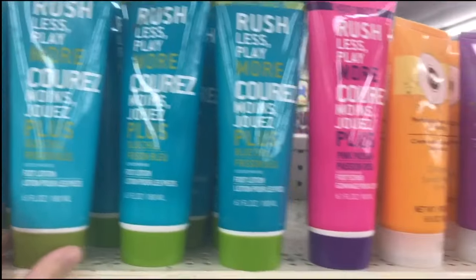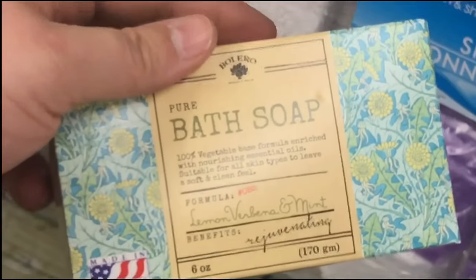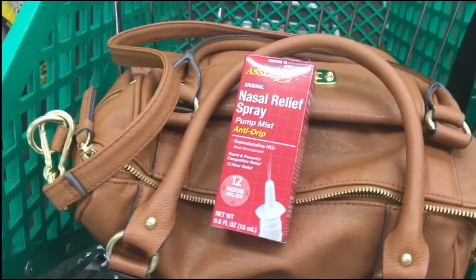Foot lotion — these smell so good, I got like three or four of these last time I came. Lavender and chamomile. Let me get some nasal spray because, you know, allergies.